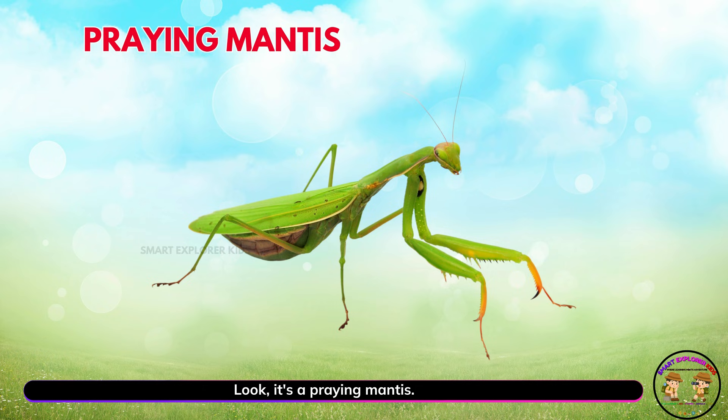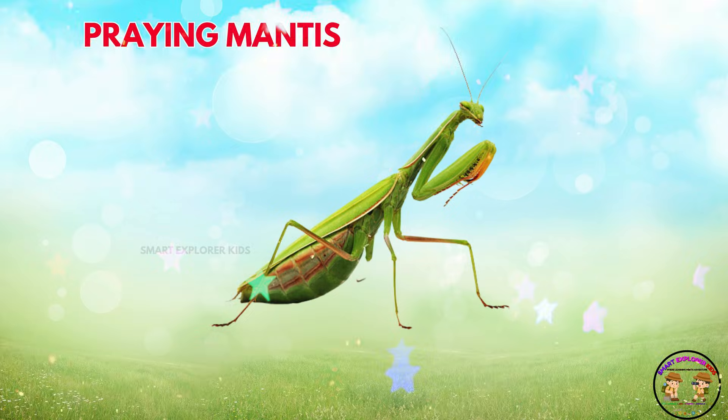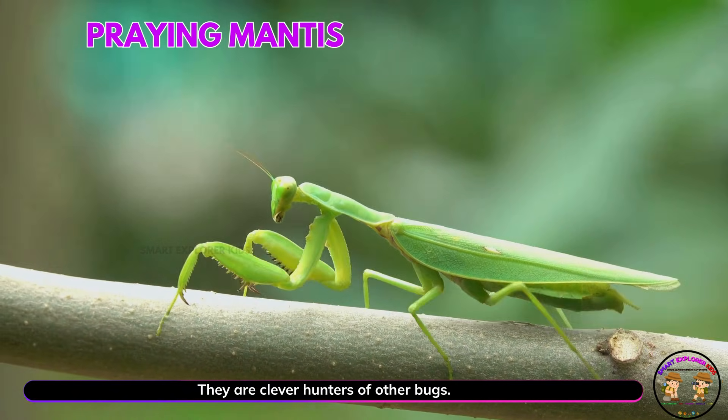Look! It's a praying mantis! Yay! Praying mantises stand tall with folded arms. They are clever hunters of other bugs.